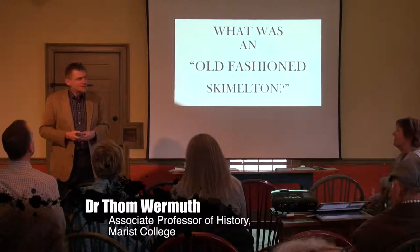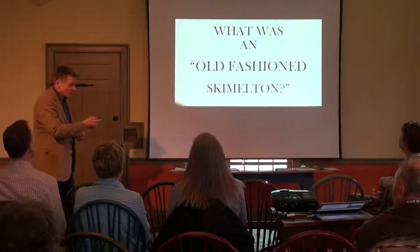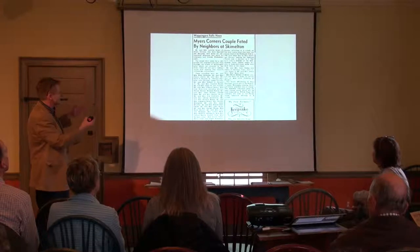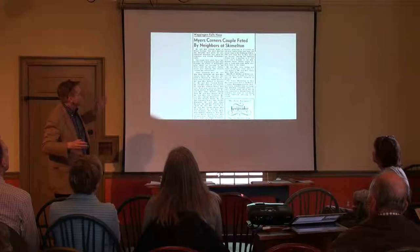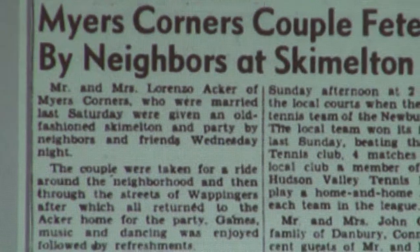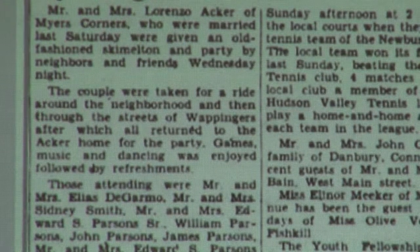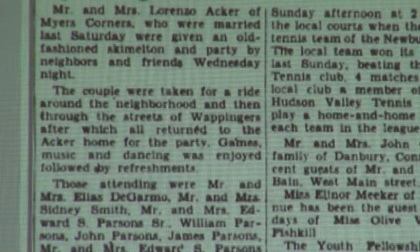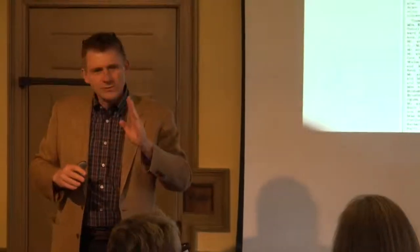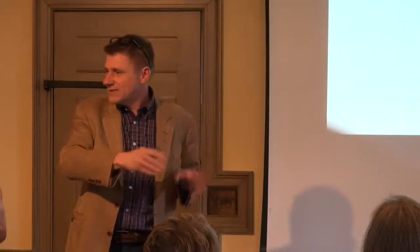Thank you for having me. Let's jump right in and find out what a skimmleton is. Why not go to a 1947 Poughkeepsie Journal article? I'll read the top two paragraphs: 'Meyer's Corner couple feted by neighbors at skimmleton. Mr. and Mrs. Lorenzo Acker of Meyer's Corners, married last Saturday, were given an old-fashioned skimmleton and a party by neighbors and friends on Wednesday night. The couple were taken for a ride around the neighborhood and then through the streets of Wappingers, after which they returned to the Acker home for the party. Games, music, and dancing was enjoyed, along with refreshments.' I could give you dozens of examples like this from local papers — Poughkeepsie, Kingston, Newburgh, Red Hook, Rhinebeck — of an old-fashioned skimmleton. Very common, very popular in the early 20th century, 1910s, 20s, 30s, 40s.